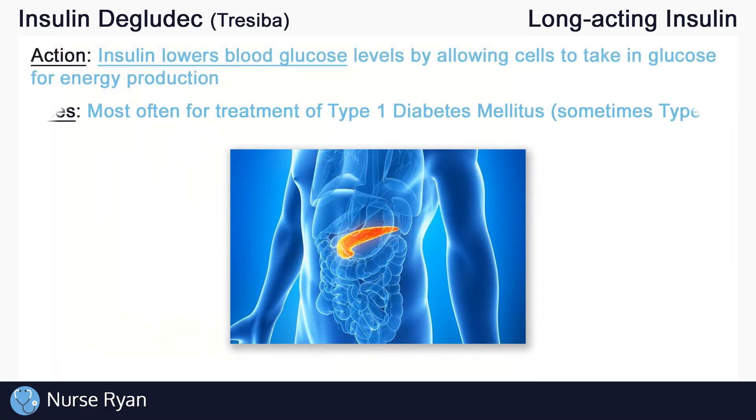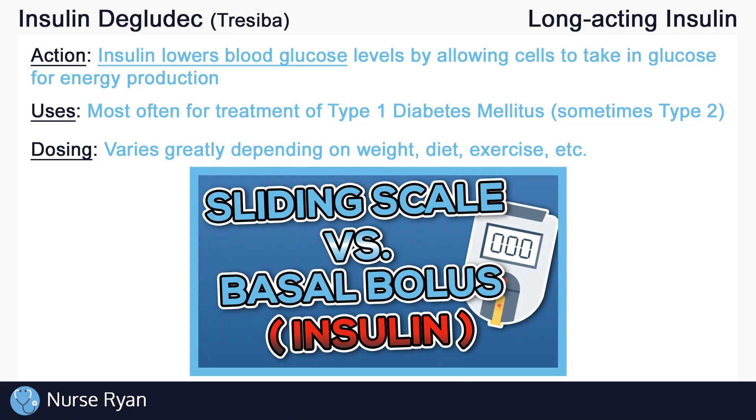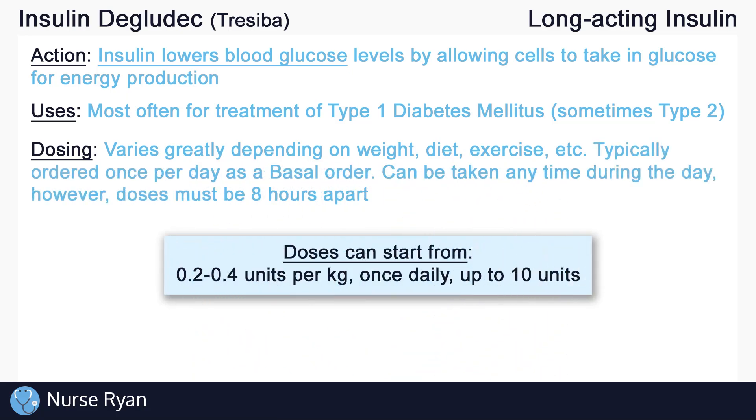The most common use for insulin is patients with diabetes — often for type 1 diabetics, but sometimes for type 2 as well. Dosing varies greatly between patients based on weight, diet, exercise, and more. Keep in mind there are two main types of insulin orders: basal bolus orders and sliding scale orders. I'll leave a link in the video description to my video on those. Back to insulin degludec — it is typically ordered once per day as a basal order because it is very long acting. Degludec is somewhat special in that it can be taken any time during the day, but doses must be at least 8 hours apart. However, it is still recommended that doses be given at the same time each day if possible.